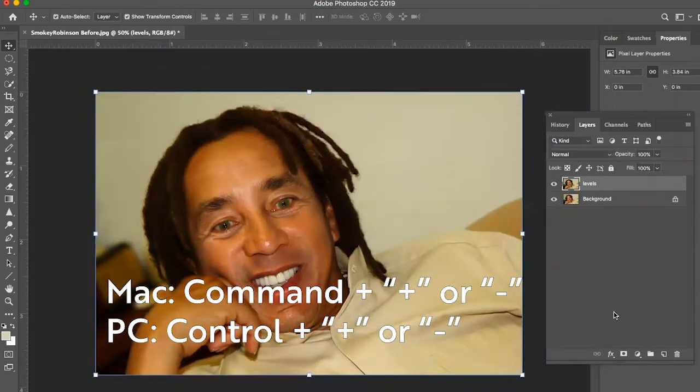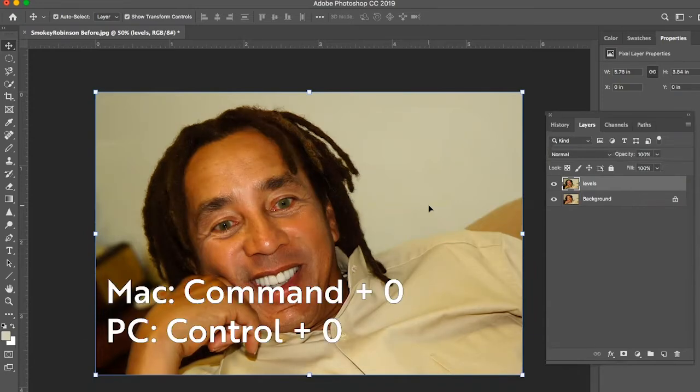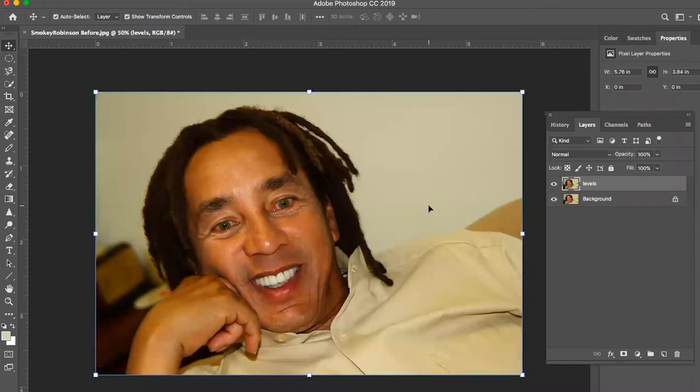Another important tool is the Zoom tool. You can use the zoom shortcut Command or Control plus and minus on your keypad. Command-minus minimizes your subject, and Command or Control-zero lets you view your original image size. I have this memorized so it's easier for me.